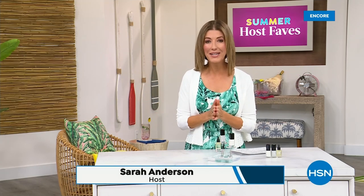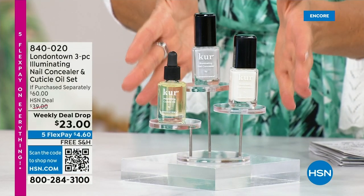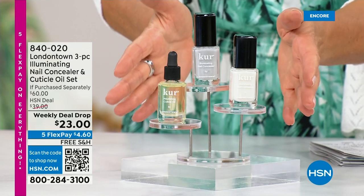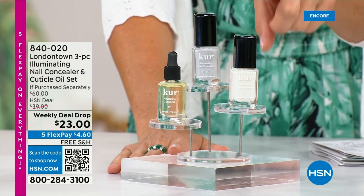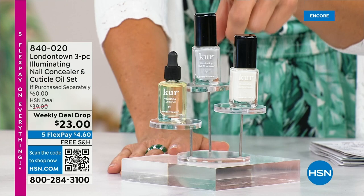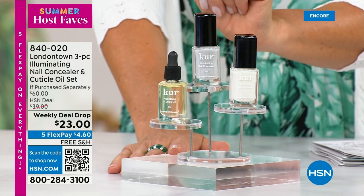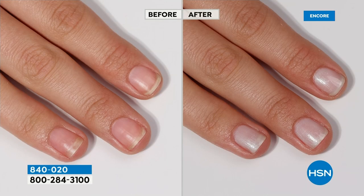Our Summer Host Faves are in full swing. Thank you so much for all of your orders on the dress and on the Fit Flop shoes. Shop online — that's the best way to get right to the front of the queue. With summer coming, the last place you want to be is stuck in a nail salon getting a gel mani or an acrylic gel. You don't want anything that's going to damage your nails. You want a manicure you can do at home. Check out our weekly deal drop from London Town — it is their all-famous nail concealer that goes for $20 a pop each, and their world-famous nail cuticle oil. It's $23 as long as quantities last.